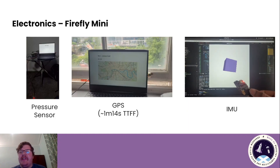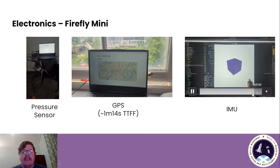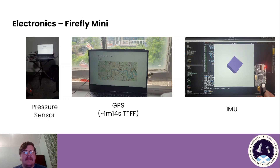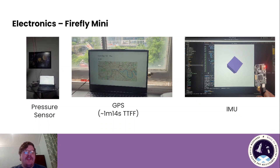Here are some of the tests we've done. On the right we have the IMU for the Firefly Mini. In the centre, you have the GPS — we're expecting about a 1 minute 14-15 second time to first fix. And the pressure sensor on the left, you can see it has pretty good accuracy and is very able to differentiate altitude just from pressure readings.